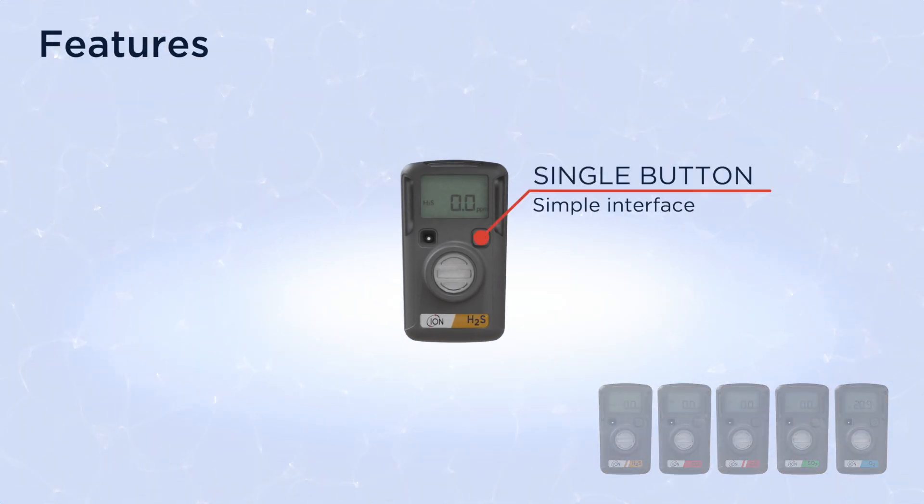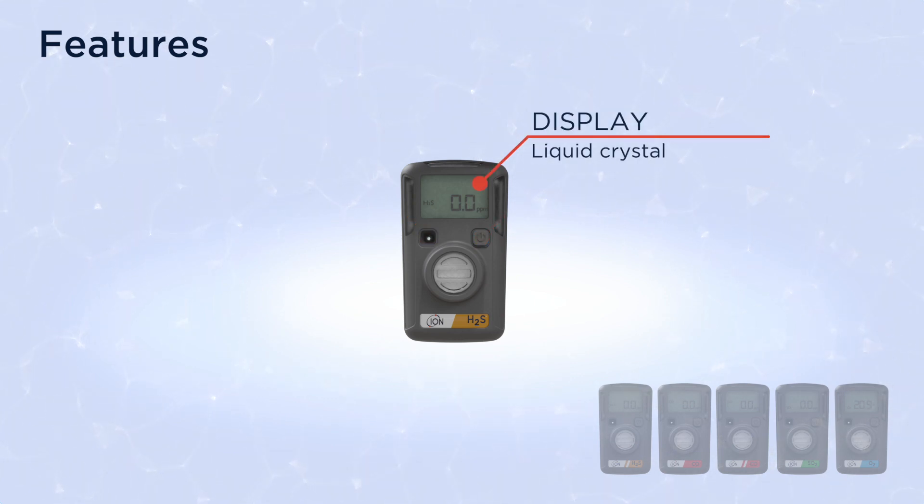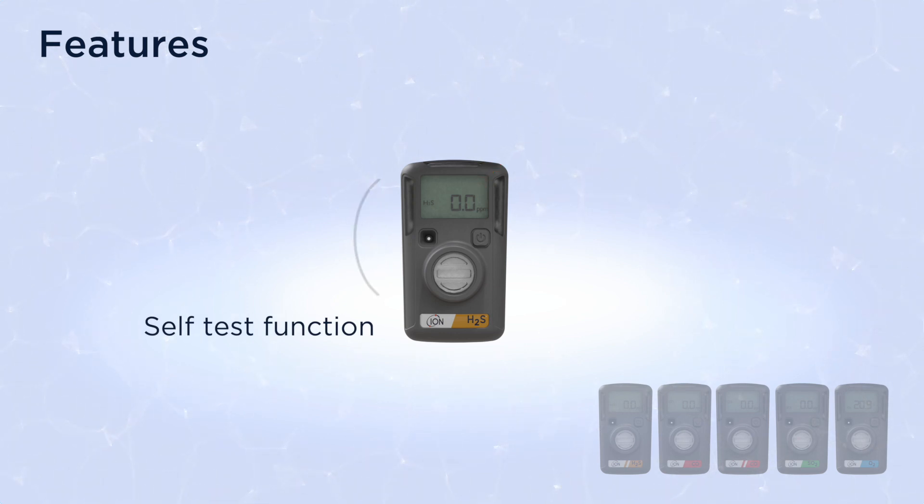Each model has a single button operation with simple interface, loud audible alarm, and clear LCD display. ARA has a self-test function that confirms audible, visual, and vibrate alarms are working before each use.